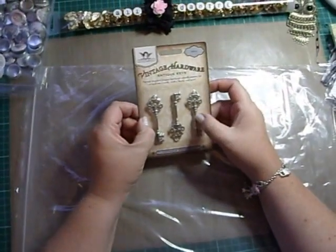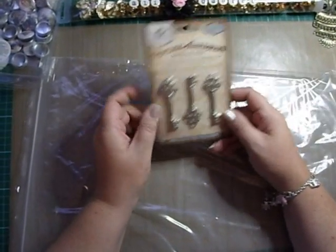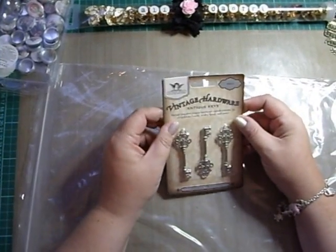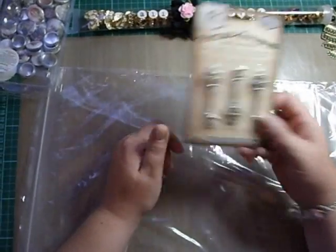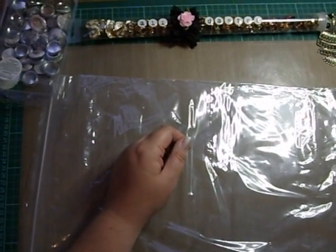I got some tattered angels antique keys — just a stock up really, because I've used a few of late. Always handy to have back in the drawer.